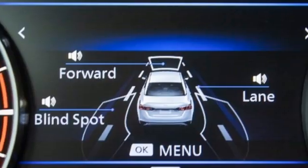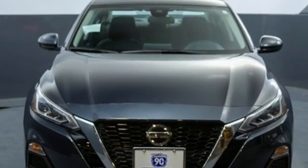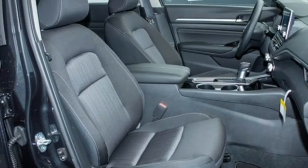Streaming audio. Remote engine start. Manual tilting steering column. Rear parking sensors. Doors and push-button start proximity key. Manual telescoping steering column.